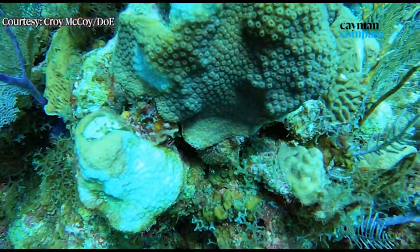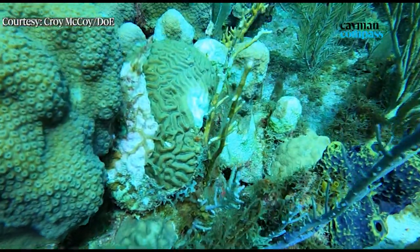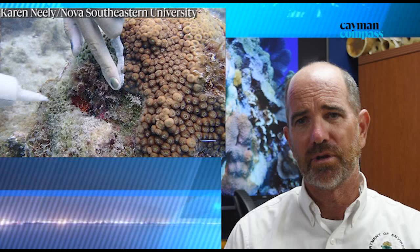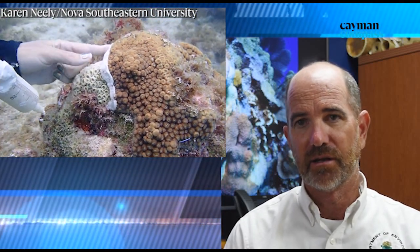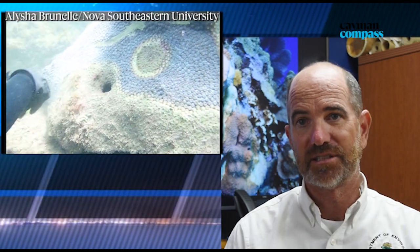The DOE deputy director says he's hopeful that with ongoing research into the disease, Cayman can save its corals, but it will take some effort. There are some interventions, but they're all extremely labor intensive. There are people around the Caribbean culling diseased corals and removing them to prevent the spread. There are also people working with antibiotics and applying them underwater to corals.